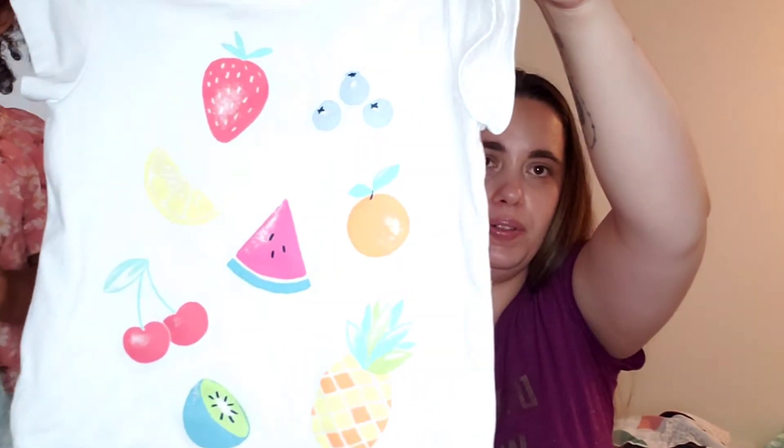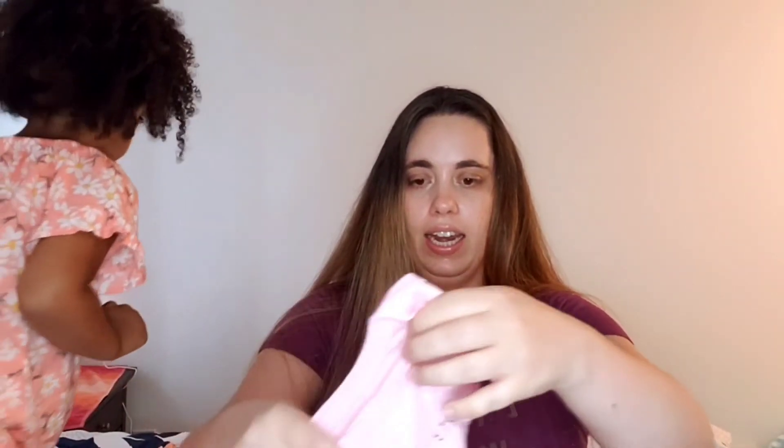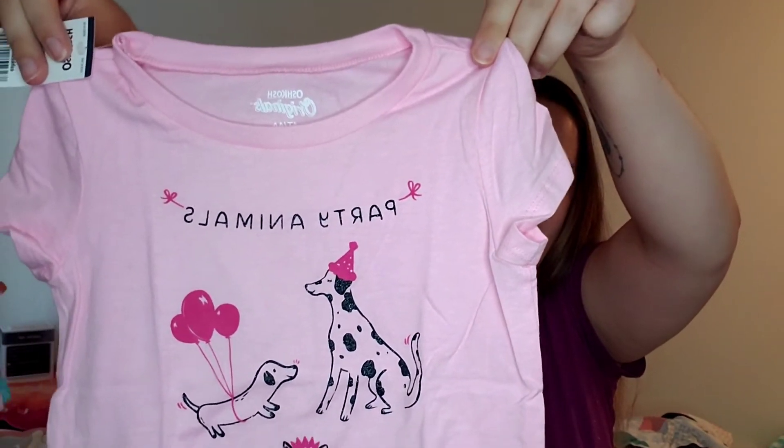And then there's this top with the fruits — it's got a little cutout in the back. And then this shirt has party animals — I thought this one was so cute, I love this shirt.